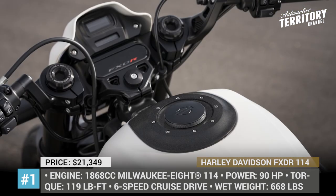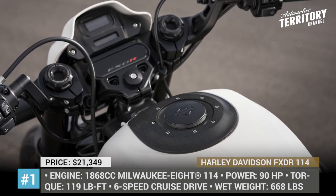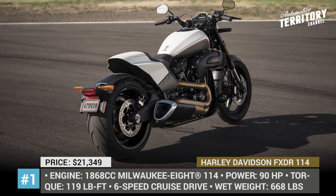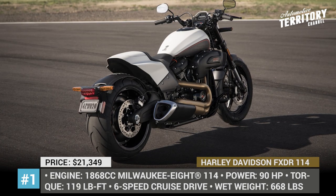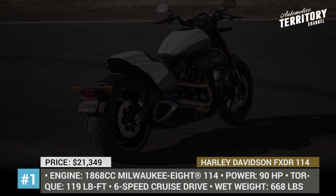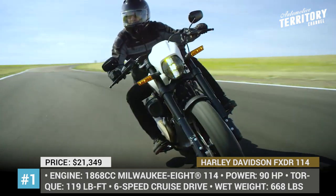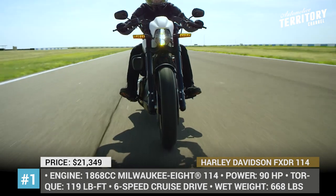With 32.6 degrees of lean angle on each side, the bike boasts superb cornering capability unparalleled by other Softail bikes. The 2019 Harley weighs only 668 lb when ready to ride and comes standard with ABS, keyless ignition, a security system, and USB charging ports.